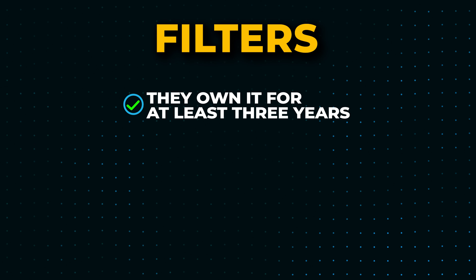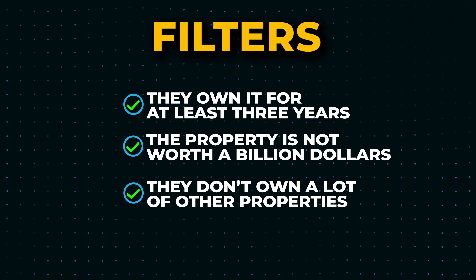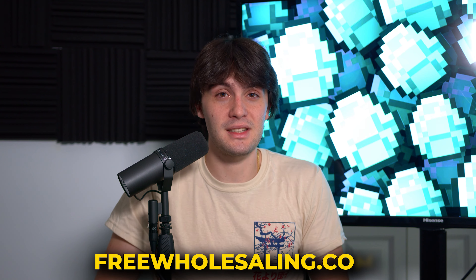Number six: the high equity list. If someone has enough equity in a deal, they're more likely to sell at a big discount. Most of my deals where I make $30,000, $40,000, $50,000 come from a high equity list — they don't owe too much on the property. If someone is behind on taxes and doesn't owe much, they're even more willing to take a deep discount. For filters: make sure they've owned it at least three years, the property isn't extremely high-value, and they don't own a lot of other properties. Go to freewholesaling.com to see exactly how to pull it. The biggest players in wholesaling go after high equity lists because it casts a big net and works in every single market.